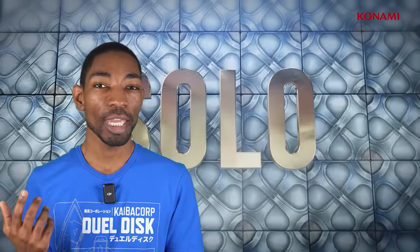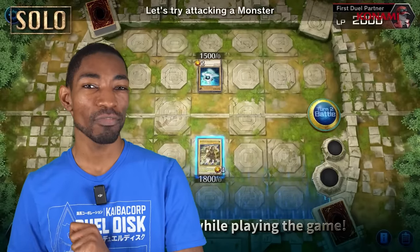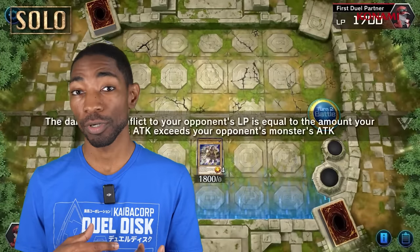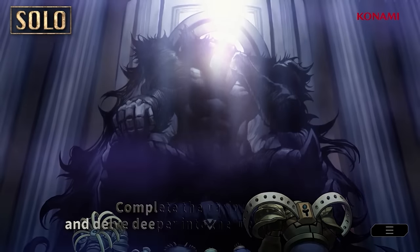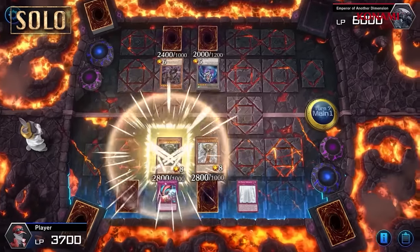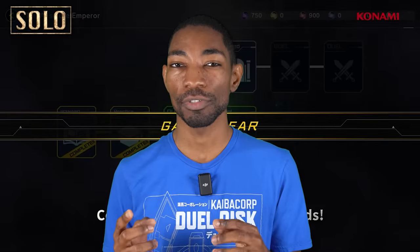Master Duel isn't without downsides. Even though it emulates real-life Yu-Gi-Oh pretty well, it uses its own slightly different forbidden and limited card list, which changes the strategies you'll see. The card pool isn't quite as large as the physical game either, so you'll usually wait a few months for new cards to be added after they release in real life. Some people also dislike that the game doesn't support best-2-out-of-3 duels with side decking like the physical card game. All this makes Master Duel feel slightly different from the real-life game, but I'd still strongly recommend it to anyone who wants the full Yu-Gi-Oh experience from home. It doesn't have the anime appeal of Duel Links and has a bit more of a learning curve, but it's still an accessible way to play the game and look good doing it.